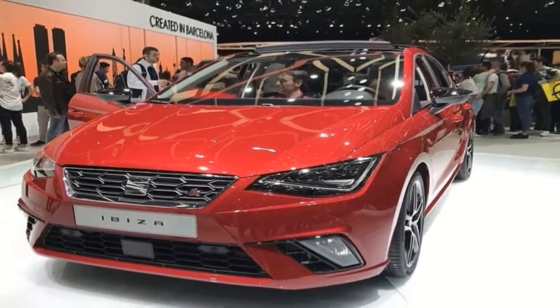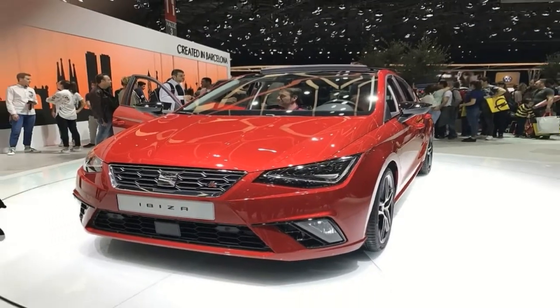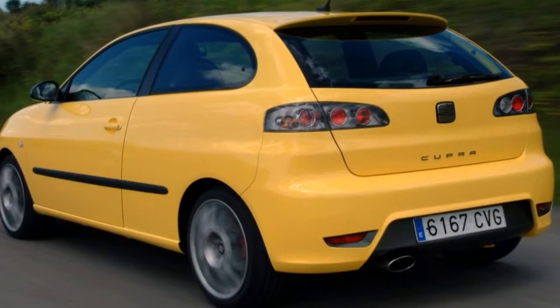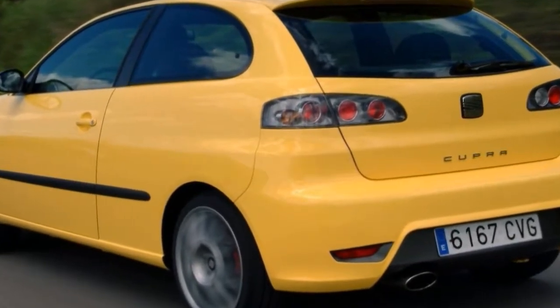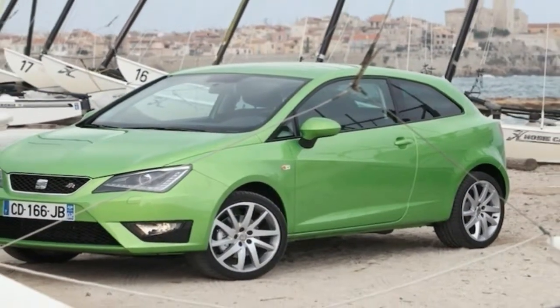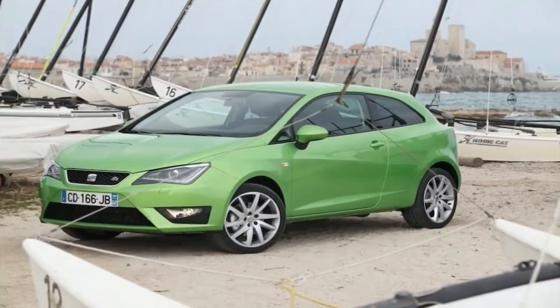TGI combines petrol and compressed natural gas, saving up to 30% compared to a diesel engine, and up to 50% compared to a petrol engine. It cuts down on emissions like CO2, improving air quality in the environment. Two fuels, double the benefits.